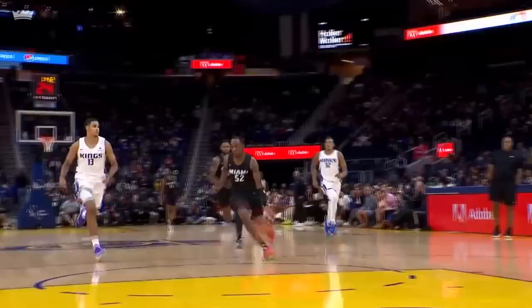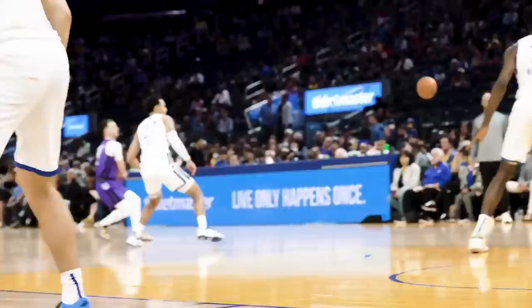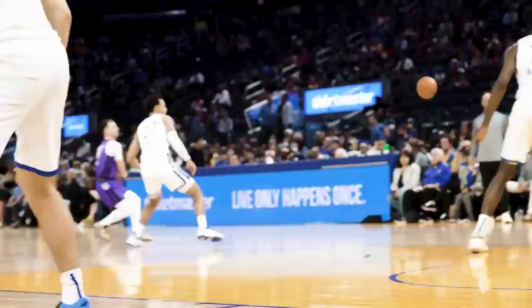When you take a player fourth overall, you obviously want them to perform well in Summer League, but at the very least show that you belong in this league. Not only did Keegan do just that, but he was the best player on the court by a pretty wide margin. He put up averages of about 20 points and 8 rebounds, while shooting an efficient 51% from the field and 44% from three. Murray dominated in games 1 and 3 of the Classic, but definitely struggled quite a bit in his second game. So let's take a look at everything Keegan showed us in his first three games in a Kings uniform.